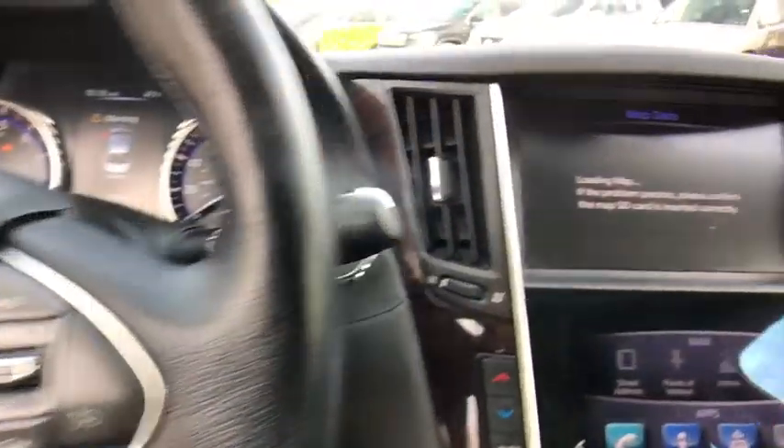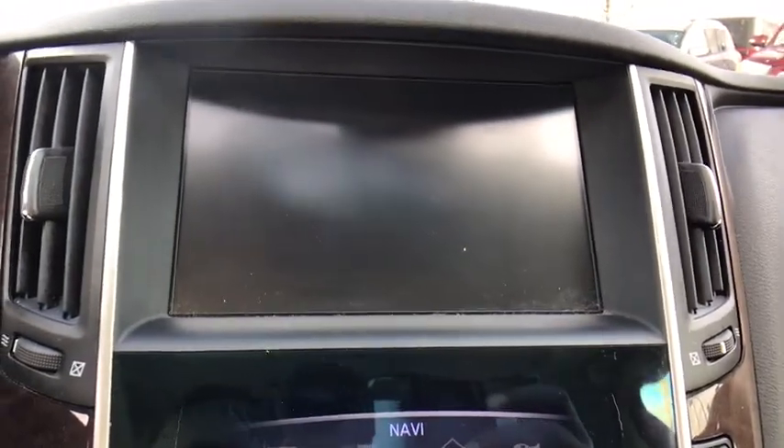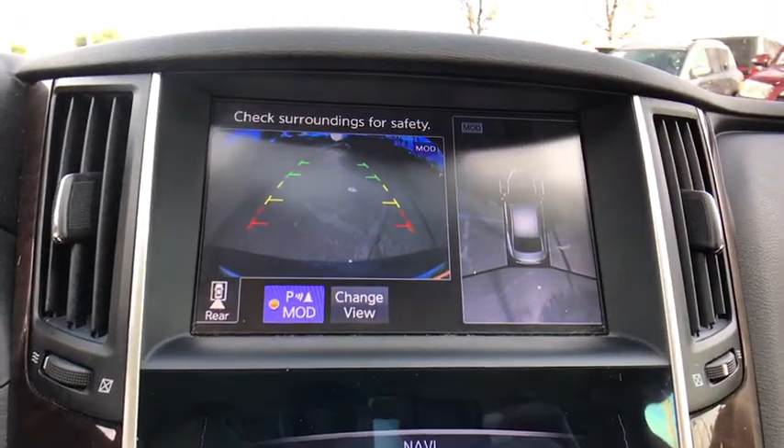Four-wheel disc brakes. Climate control. This beauty will even make your house keys jealous. Drive it today.